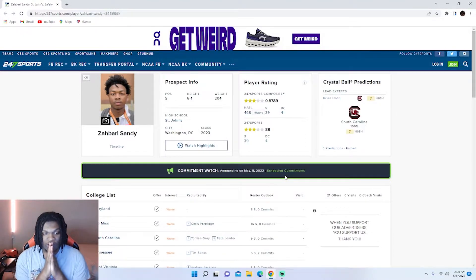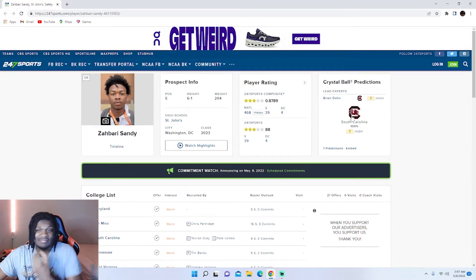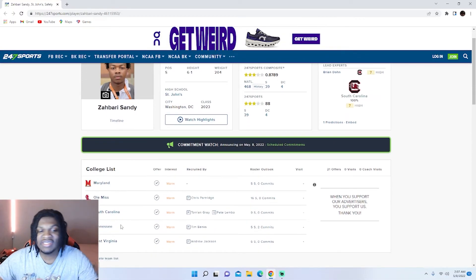Zabari looks like a pretty good safety, man. I usually react to players on their commitment day, and this is what it is for him — y'all already know what he committed to. I don't know what he committed to yet, but I'm gonna take a guess. He's from D.C., so it's just a real guess because this is my first time reacting to anything on him. I'm gonna take a wild guess out of these five teams — I'm gonna go with Tennessee. I was gonna go with South Carolina, but I'm gonna go with Tennessee. I think Tennessee gonna pull him in. That's gonna be it for the video — I'll catch y'all next time.